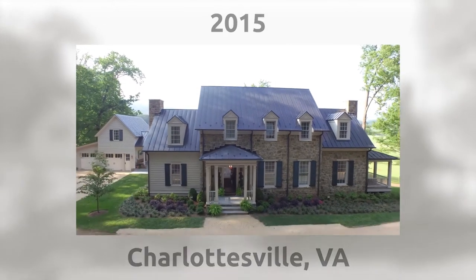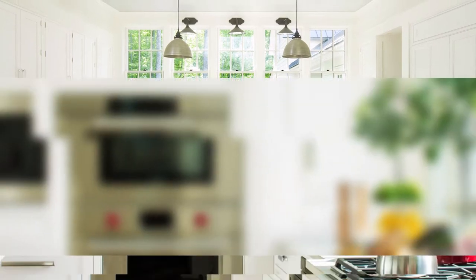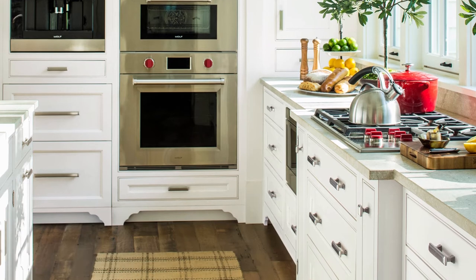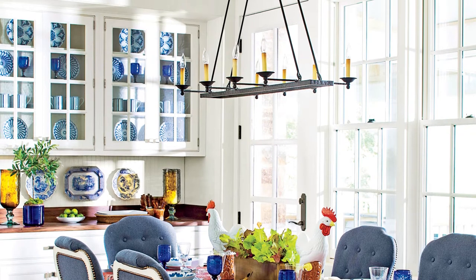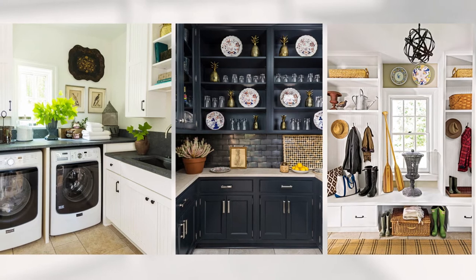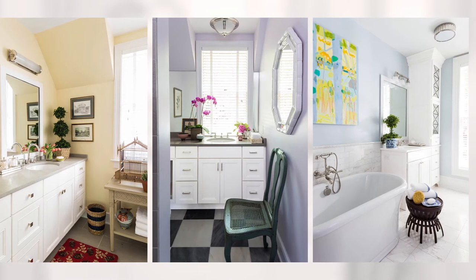This tranquil countryside hideaway, located just outside of Charlottesville, Virginia, was the 2015 Southern Living Idea House. Wellborn's Henlow Square inset cabinetry, paired with glacier paint and pewter glaze, gave the kitchen just the right amount of detail. From Henlow Square inset to harbor and napa door styles, Wellborn Cabinetry was used throughout this home to achieve a functional, timeless design.